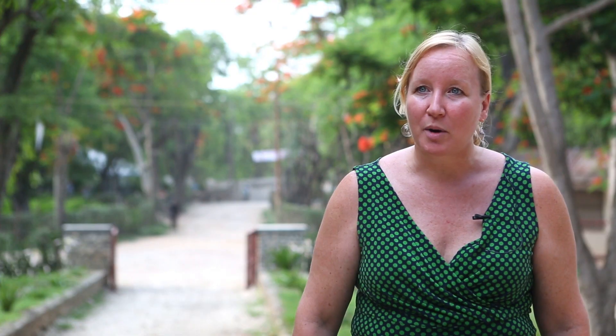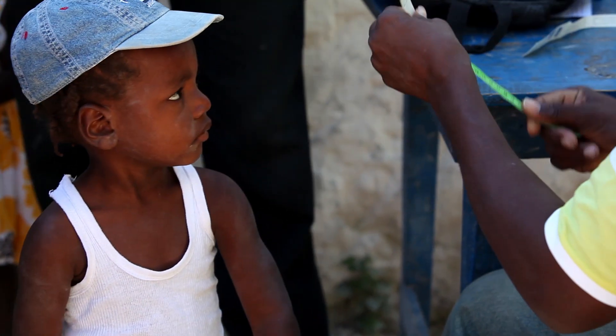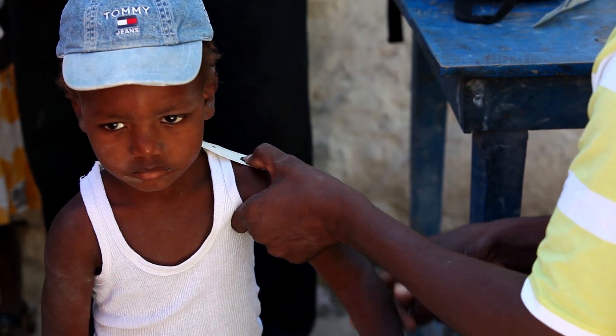Malnutrition in Haiti is a serious problem that AHS has been addressing for many years. A very important role of our community health workers at AHS is for them to do screening and to provide nutrition care to children in the community.